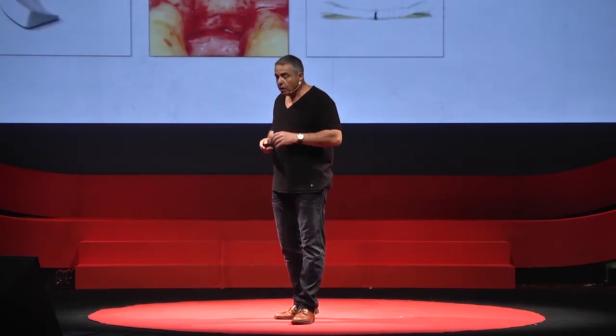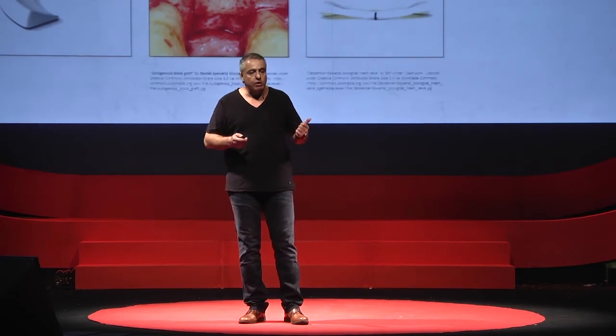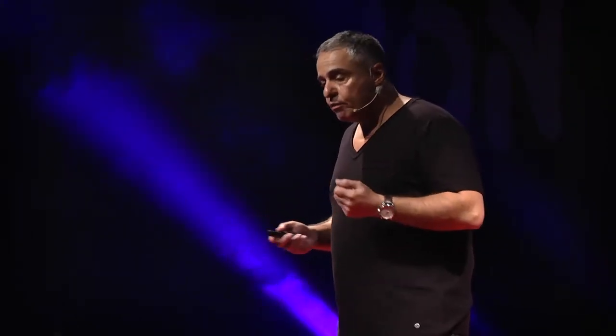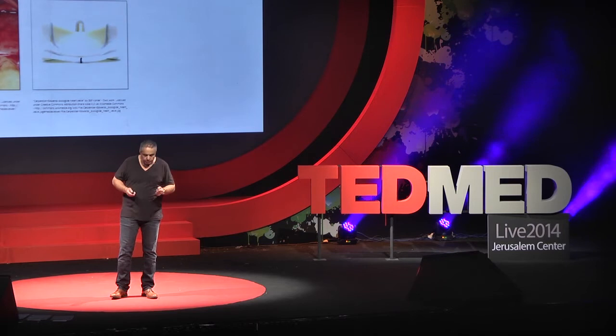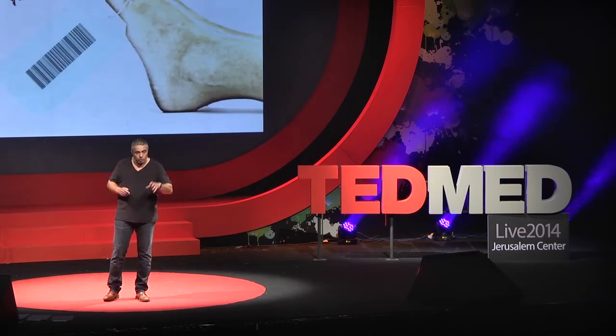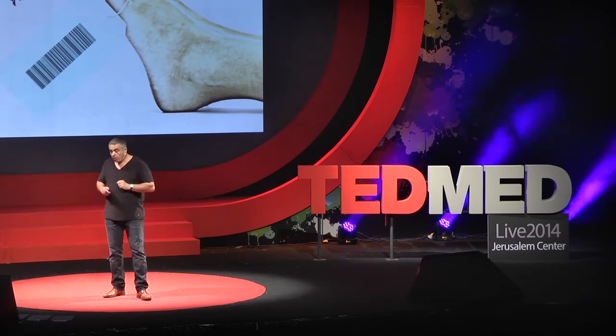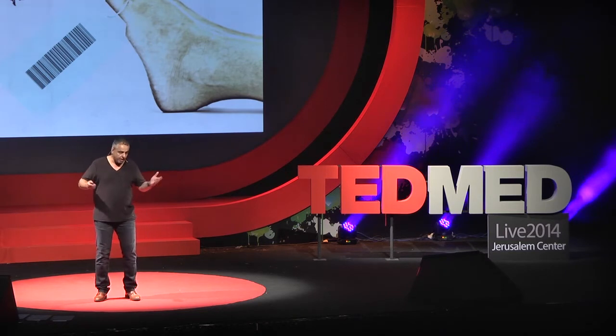And in fact, even before we started, about 10 years ago, there had already been more than 1,000 medical devices made of collagen — for example, artificial meniscus, bone grafts, and even heart valves. So where is the problem? Well, the problem is that all that collagen is extracted from dead bodies — pigs, cattle, and even human cadavers. Safety is a big issue, but not the only one. In fact, the collagen extracted from dead tissue is partially defective and therefore does not perform as a brand new one.